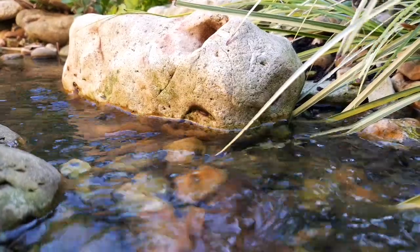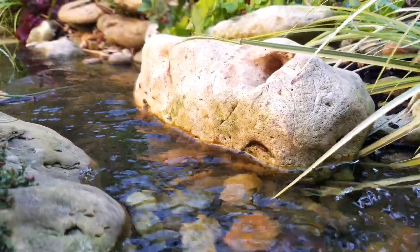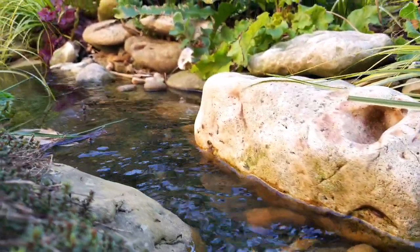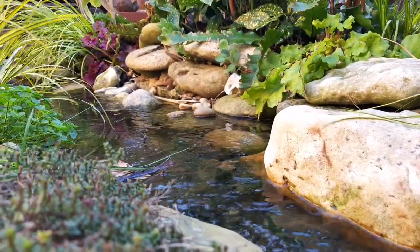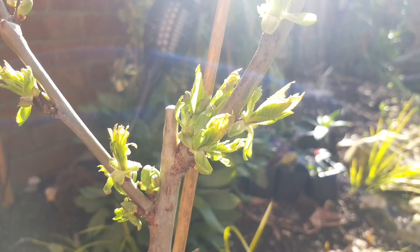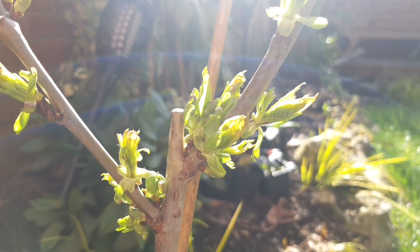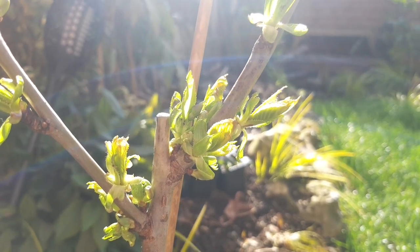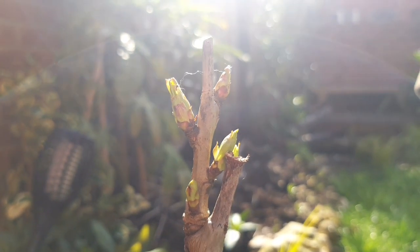Edible plants — some people love them, and other people think they have to be grown in a garden that looks like an allotment and hate them. But I'm determined to work them into a successful tropical garden style, and not just fit them in, but use them to add a whole new level to tropical gardening. Let me show you some of the edible plants that are already growing in the tiny tropical garden.